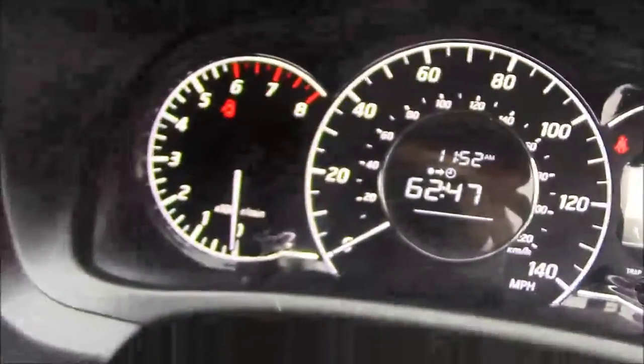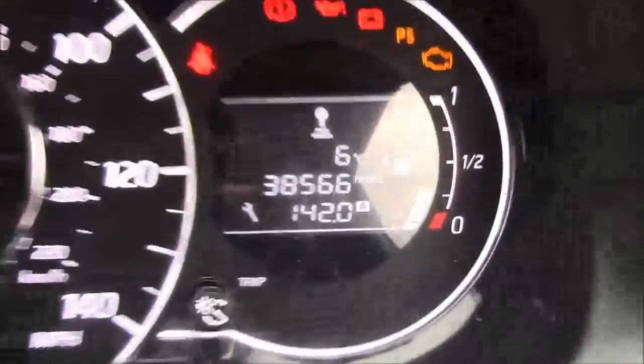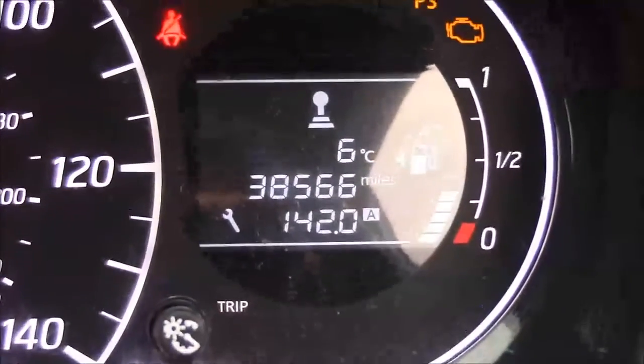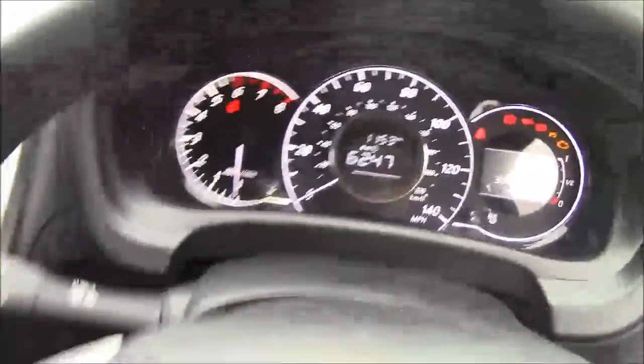The dashboard is very clear. On the left you have the rev counter, with a large speedometer in the middle. On the right you will notice this vehicle has done 38,566 miles. Given the mileage, this vehicle is in fantastic condition both inside and out, and comes with the added benefit of being a Nissan Cared For vehicle.